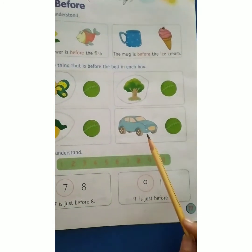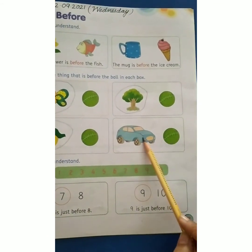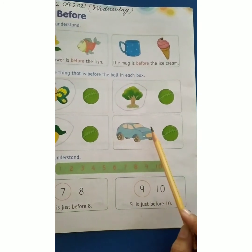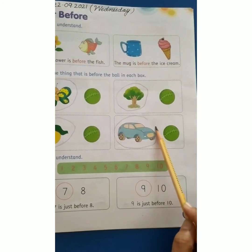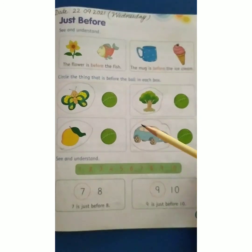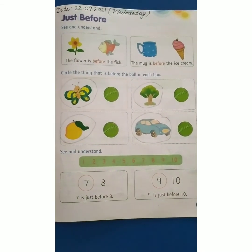In the next set, we have a car and a ball. And car is before the ball. Yeh jo car hai, yeh ball se pehle hai. So we have to circle the car. Now children, you have to circle the things that is before the ball. Complete this worksheet and send it to ma'am. Thank you, have a nice day.